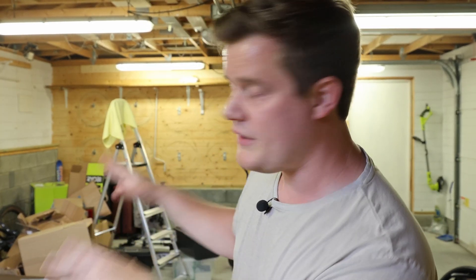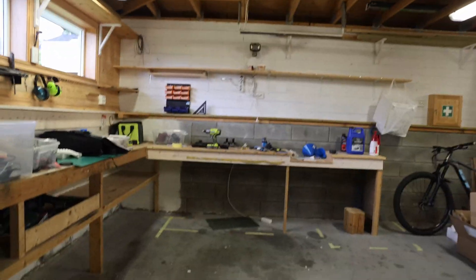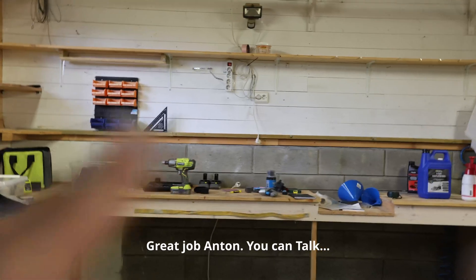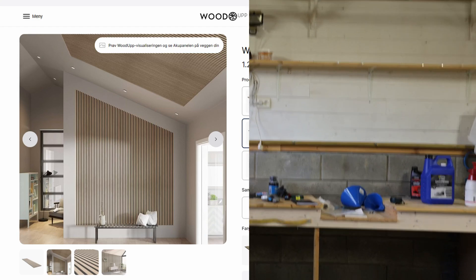I already started doing some planning — let's check out how the layout can look. The plan is to have two workplaces here. This is going to be the main desk where I'll sit, and the camera angle will be something like this — maybe a little more zoomed in. I can talk, and you'll have a really cool wall here with some wooden features, some fancy wood panel. At least that's the plan.